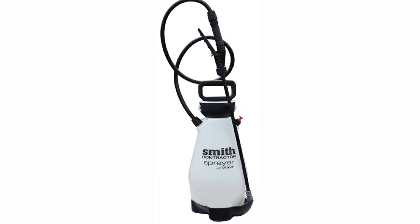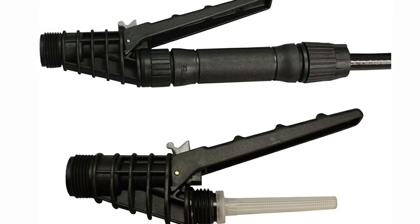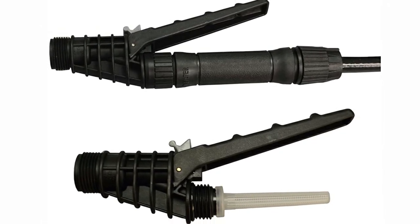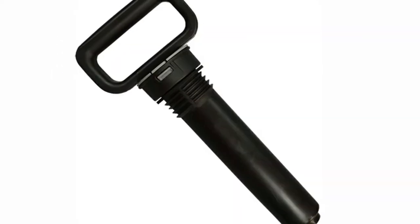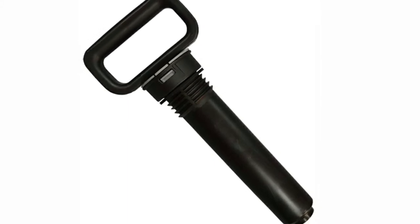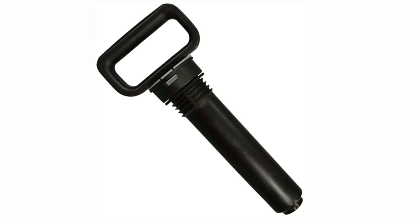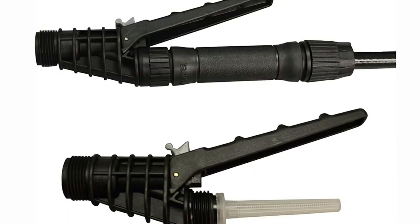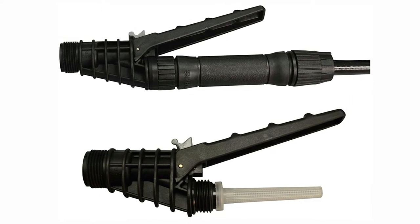The Smith Contractor Sprayer 190216 has a 21-inch spraying wand which allows you to deftly reach under leaves and foliage where insects love to burrow and live. One member of our testing team was finally able to rid her tomato garden of pests thanks to this garden sprayer. This option also includes five nozzles to increase its versatility and appeal.